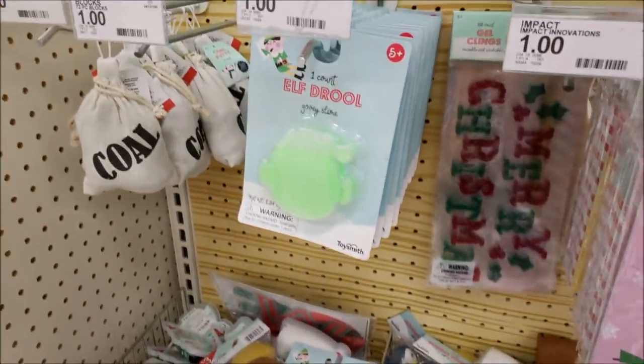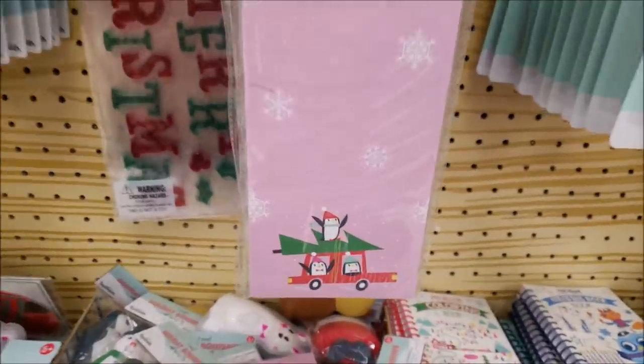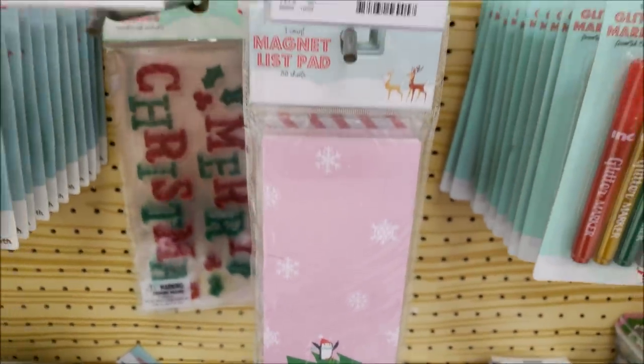They have all kinds of cute stuff — stationery, pencils, anything you want in that department. Quick overview of the kitty stuff: soaps, coal for a dollar if you're naughty, and that elf drool was interesting. A little red truck with penguins on a magnet list pad was super cute. My Target just put out their stuff today — it's the Monday after Halloween. My store usually takes three or four days after a holiday to put out new holiday items. They still didn't have all the stuff — I tried to show as much as I haven't seen other people haul.